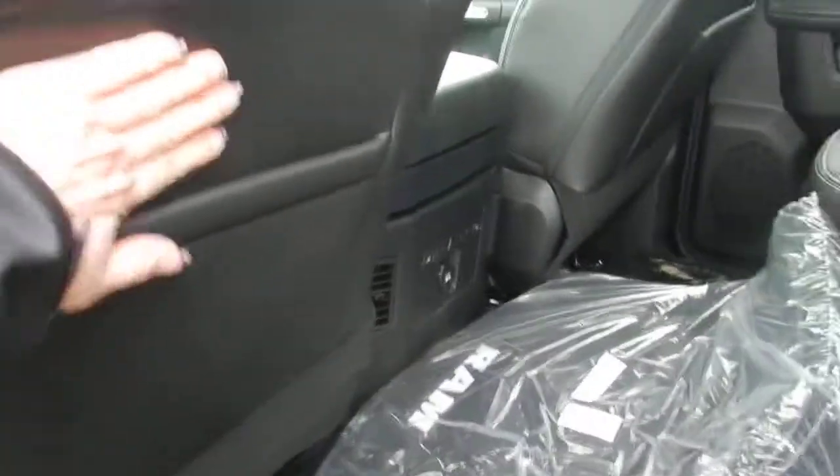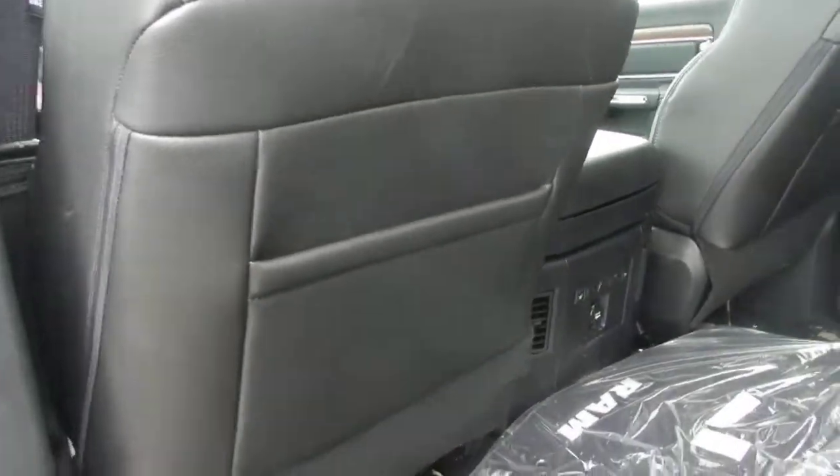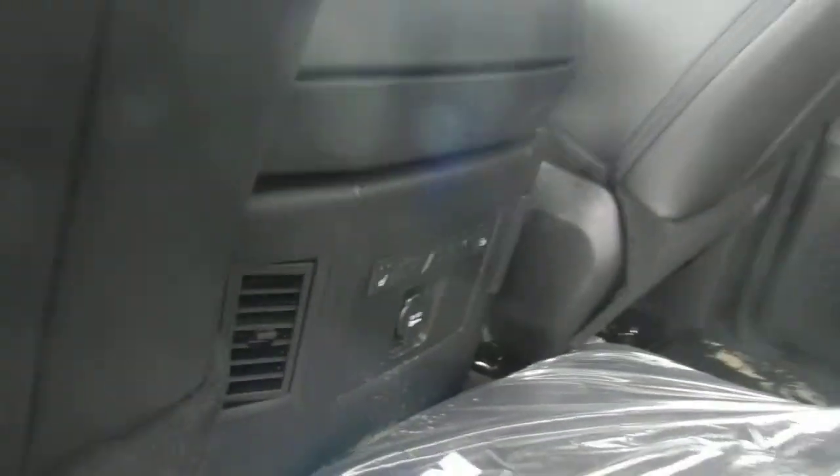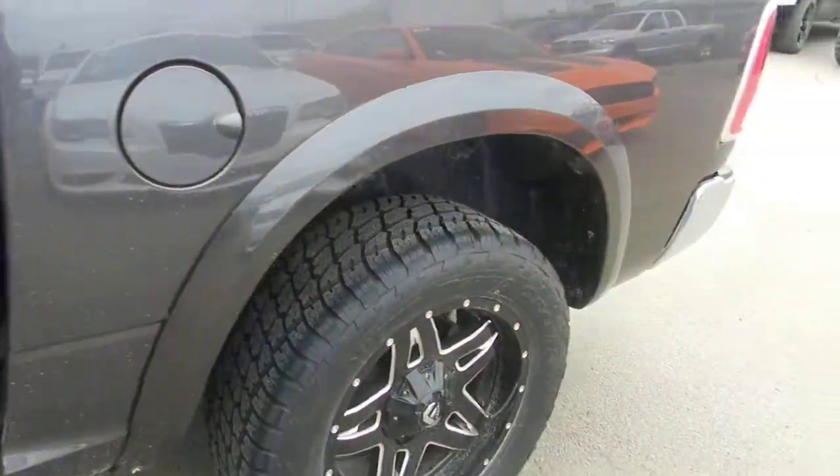Upgraded leather here as well — highly durable, a lot thicker, and also easier to clean. We also have the heated seats here in the back.